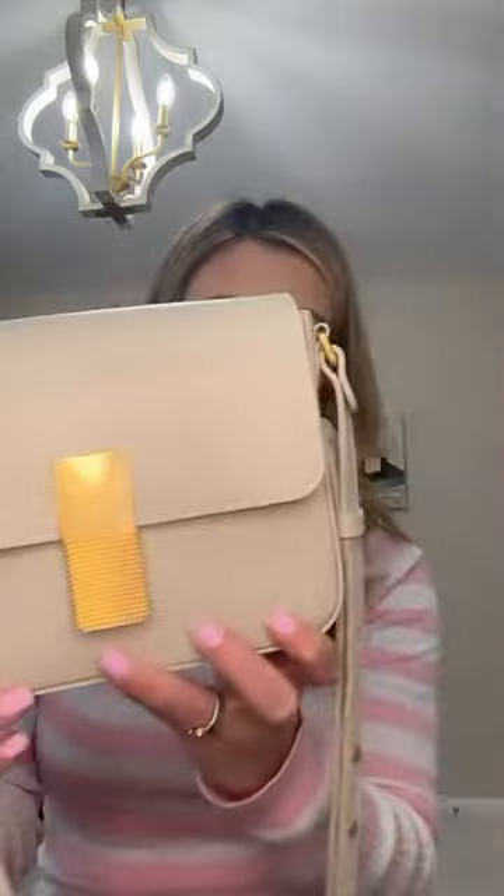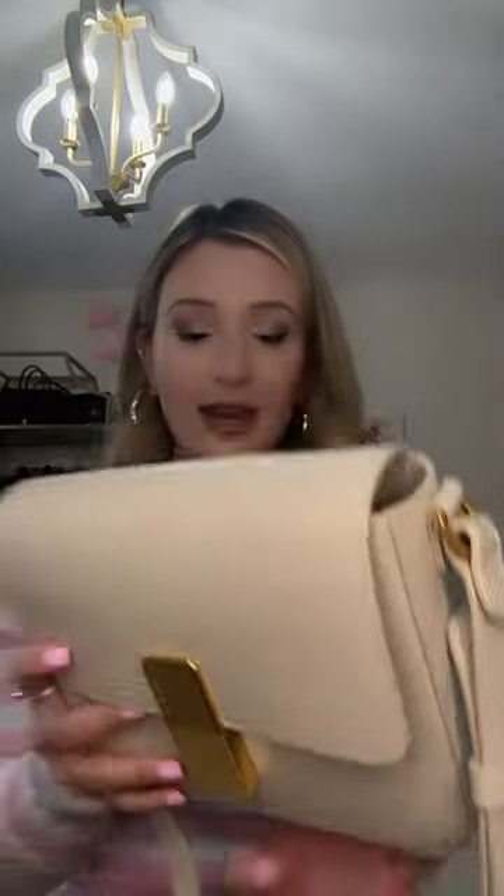This is such an amazing piece. This is the mini monsoon bag and it's in a lizard leather, as you can see. It does have the branding on the back in gold. When you pop this open, it has a magnetic closure.